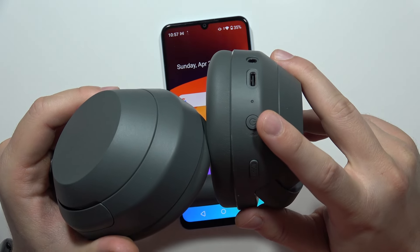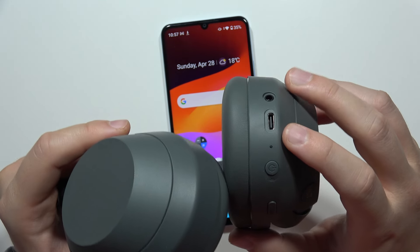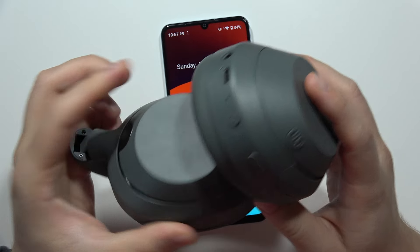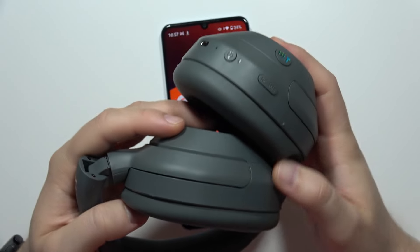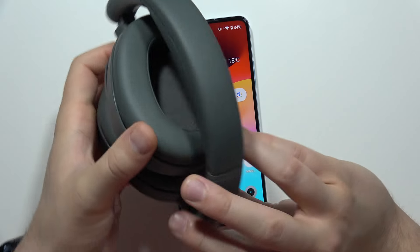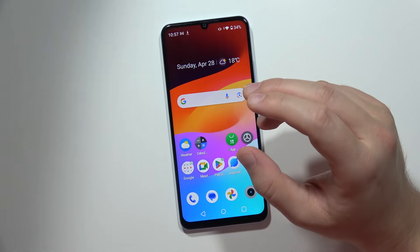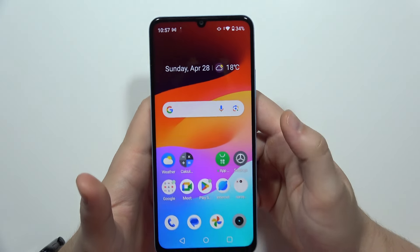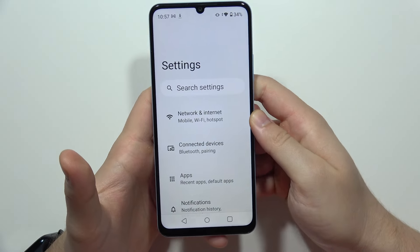On my headphones it looks like this: I have to click and hold the power button until the indicator starts blinking quickly in red. It takes around 15 seconds. Do the same for your headphones or your Bluetooth device.